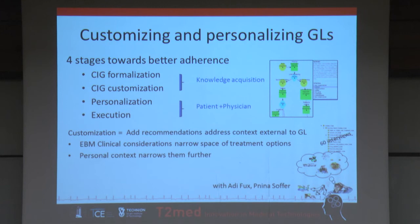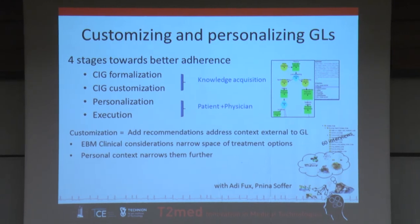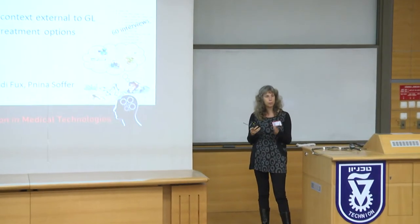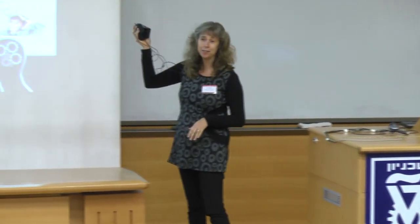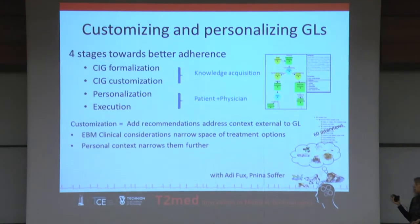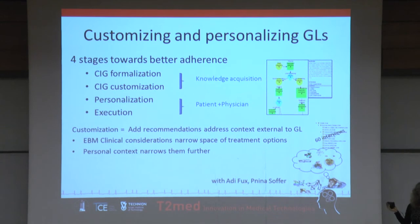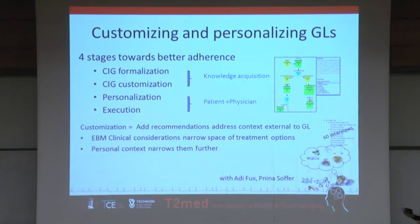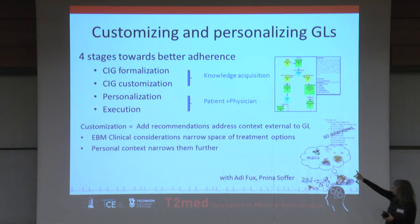We add recommendations that are not based strictly on the guideline, but on personal context external to the guideline knowledge. We look at situations where there are many different treatment options: the patient's clinical parameters make the first selection, narrowing down the space, and personal considerations narrow it further, recommending decision options more suitable for the patient. Adif conducted over 16 interviews with patients and different healthcare professionals — doctors, nurses, and social workers — and from that created an ontology of different personal context factors and their effects on medical treatment, including financial situation, family support, and diet considerations.